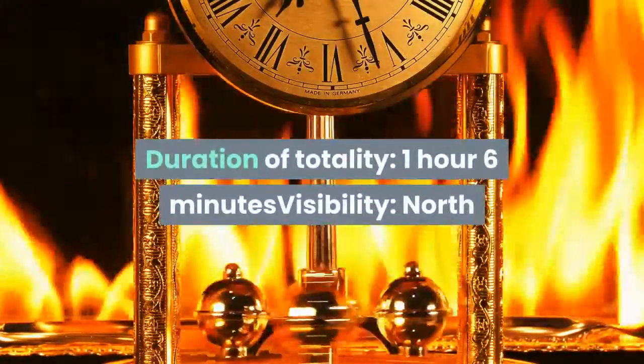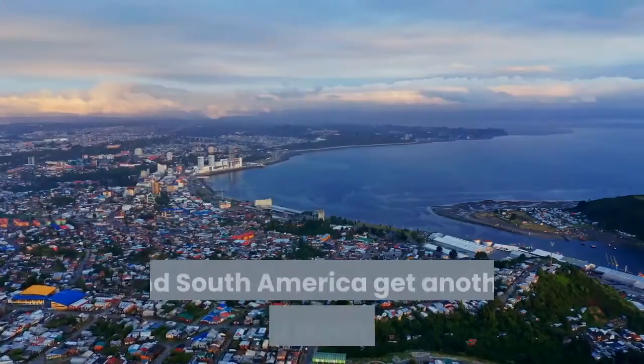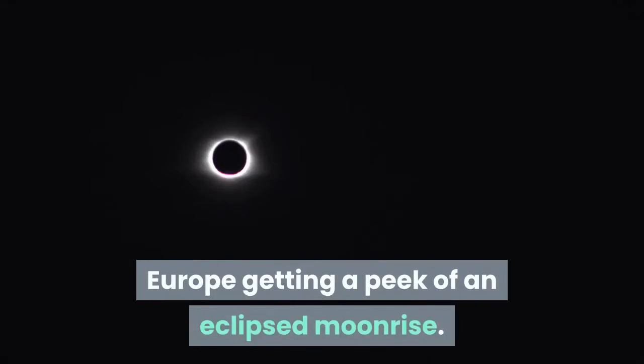Duration of totality: 1 hour 6 minutes. Visibility: North and South America. Canada, the US, and South America get another blood moon, with Europe getting a peek of an eclipsed moonrise.